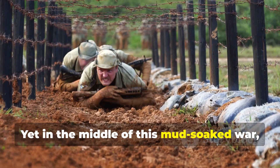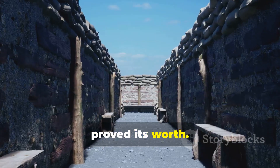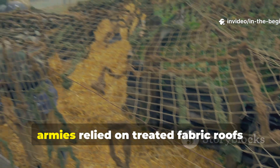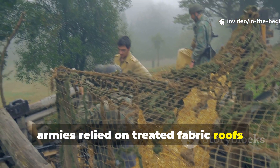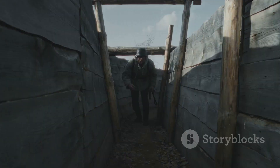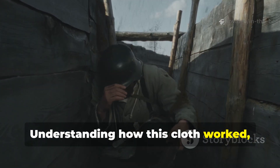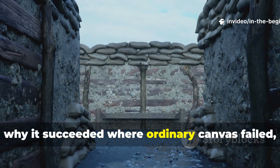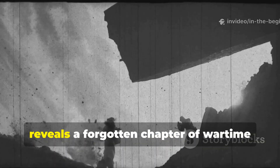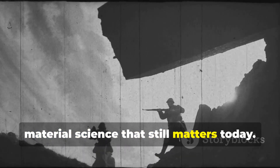Yet in the middle of this mud-soaked war, a particular type of roof cloth quietly proved its worth. Long before modern synthetics, armies relied on treated fabric roofs that resisted rain for months under constant exposure. Understanding how this cloth worked, why it succeeded where ordinary canvas failed, and how it was applied in the field reveals a forgotten chapter of wartime material science that still matters today.